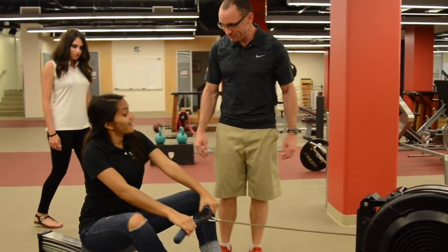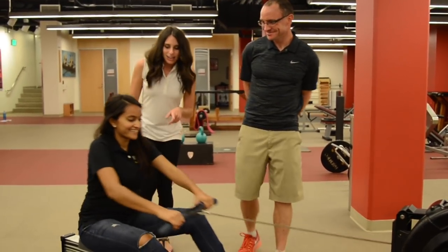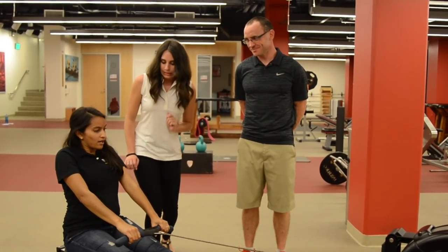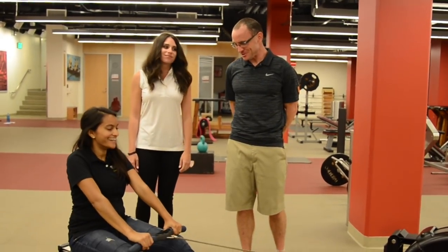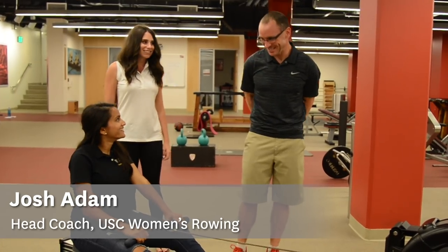While visiting the golf room, the host encounters USC Women's Rowing Head Coach Josh Adam. After introductions, Coach Adam explains: 'This is the USC Women's Rowing Ergometer Room. This is also a cardio-based room for us — our room when we're not on the water. We can use this to train our heart and lungs so that we can get a little bit faster when we don't have an opportunity to be on the water.'